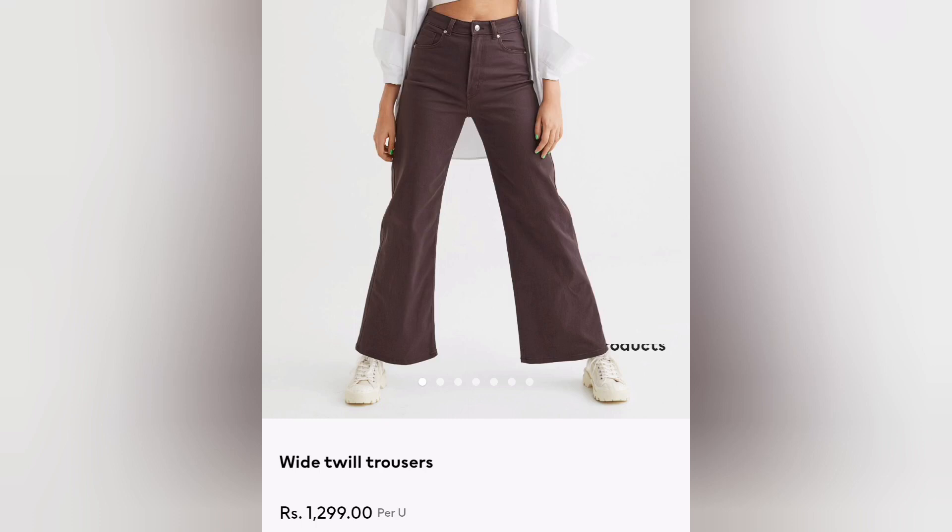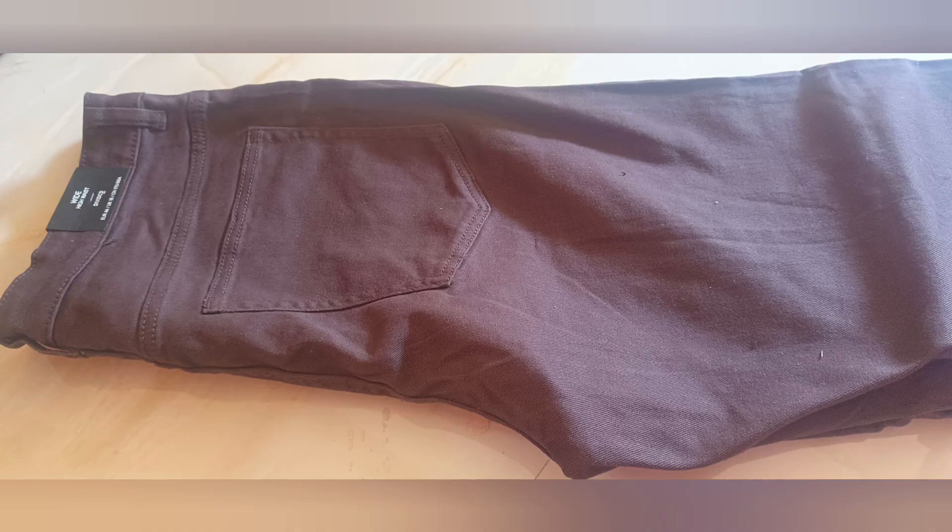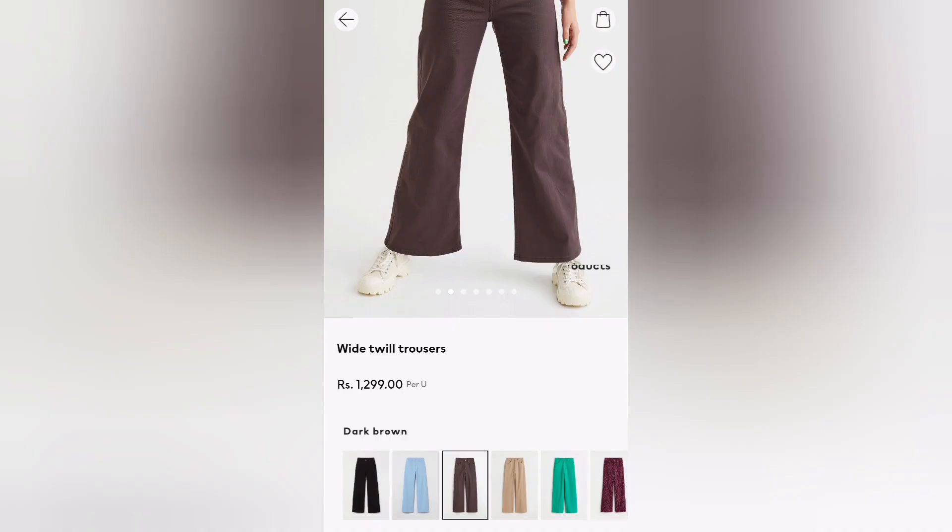Welcome to Cherry and Crazy Ideas Guys. You can see white twill trousers on the screen — I have purchased it from H&M and its price is Rs. 12.99. It is available in many colors as you can see on the screen.